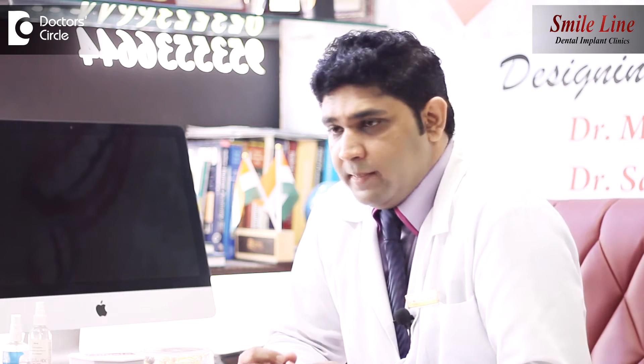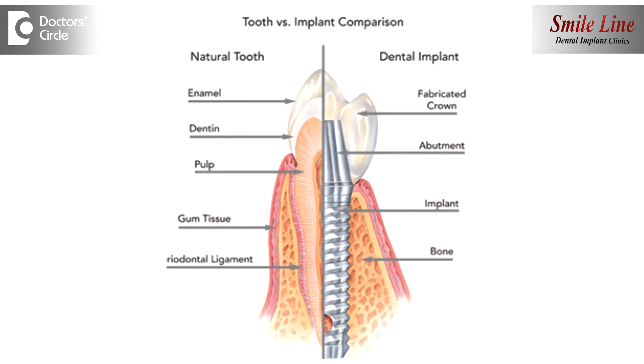Many times some patients come and ask what is the most recommended type of dental implants. If we go into the literature and look at the types — mainly the shapes of dental implants available — dental implants are basically titanium screws which we insert into the jawbone, from which we take the anchor and fix the teeth.